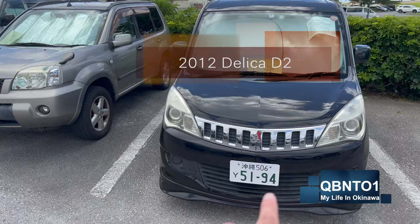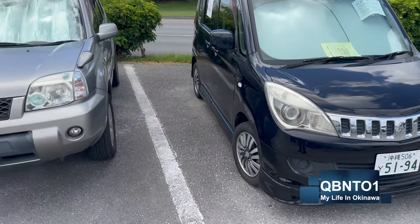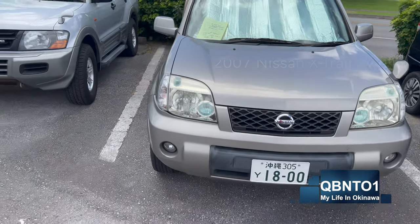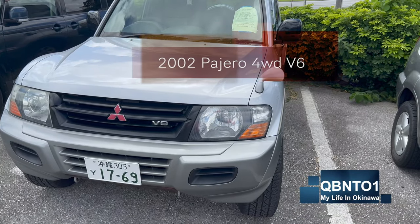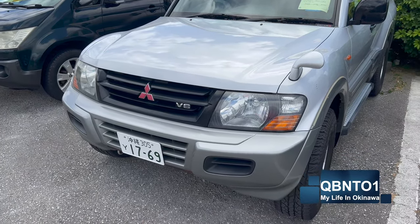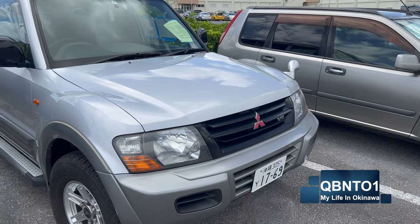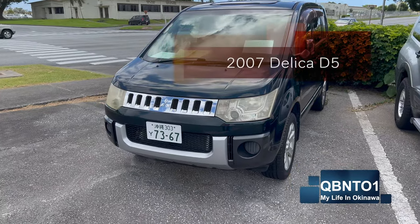Here's a Mitsubishi Delica D2, a smaller one — they want $5,700, and it's a 2012 so it's newer and priced accordingly. This is a Nissan X-Trail, a 2007, and they're asking $3,500 or best offer — this is kind of what my wife has. Here's one a lot of people love: a Mitsubishi Pajero from 2002, looks in pretty good condition. And then there's a 2007 Mitsubishi Delica D5 van, four-by-four, $6,000 or best offer — the AC is listed as freezing, and the back seats fold up against the side so you can put more stuff in there.